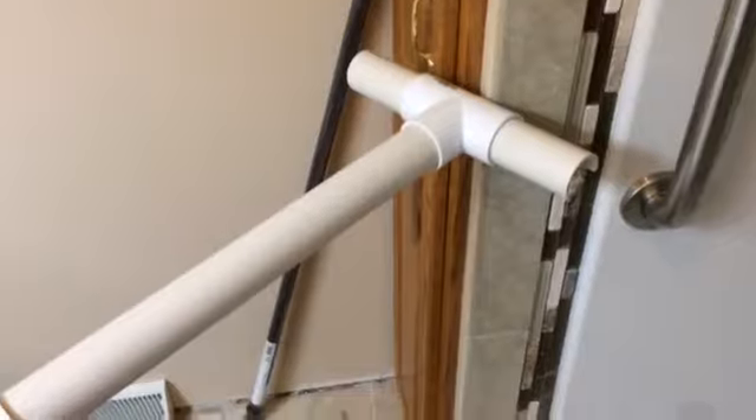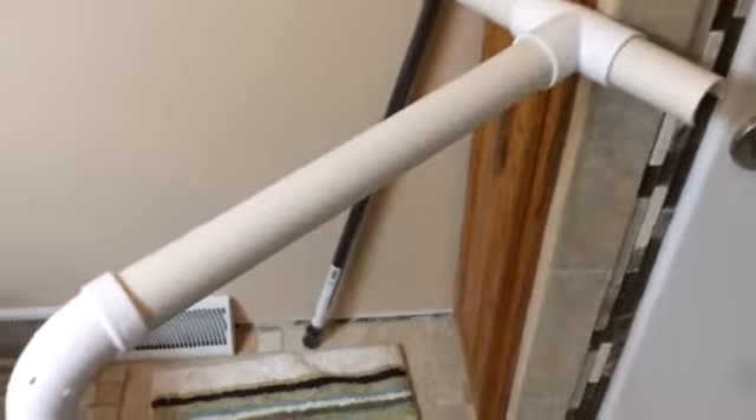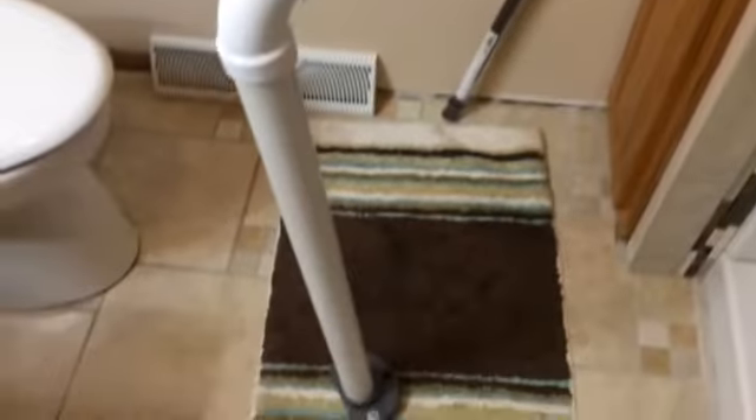Hello YouTube. I wonder what in the world this is. We needed to be able to put a little bit more security grab bar security into this shower we put in. I had a little YouTube video on this shower.